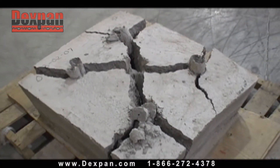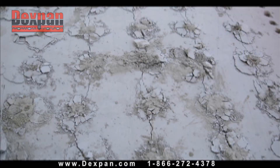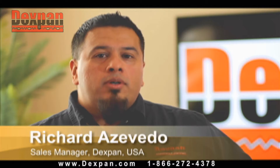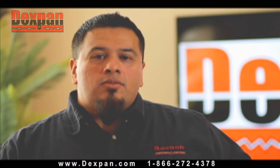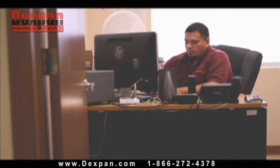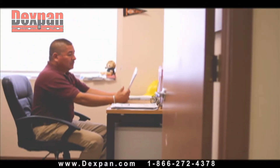Dexpan effectively splits any rock or reinforced concrete it's applied to along the lines of the drilling pattern. Dexpan USA provides technical support to customers to help with all types of drilling patterns, safety issues, and any concerns in the use of Dexpan and removal of rock or concrete, available Monday through Friday to help the customer get the job done.